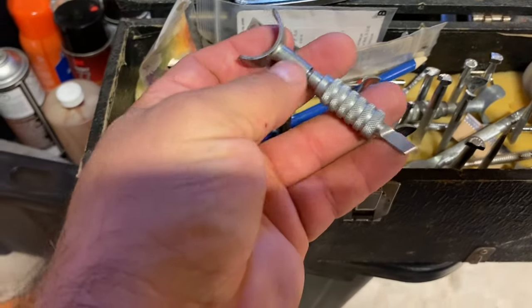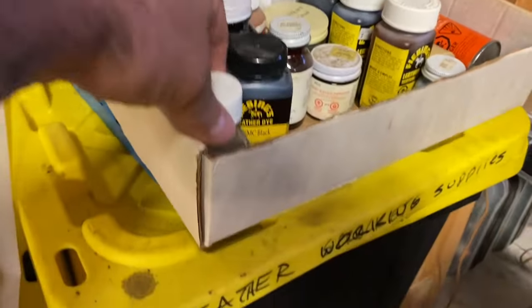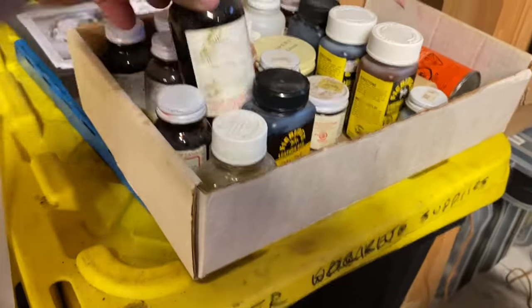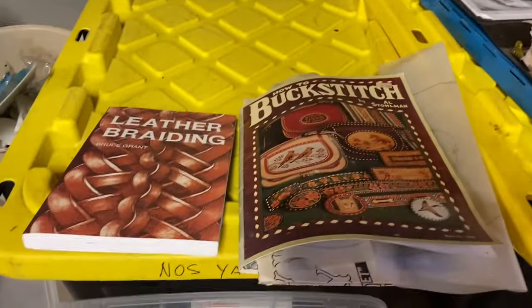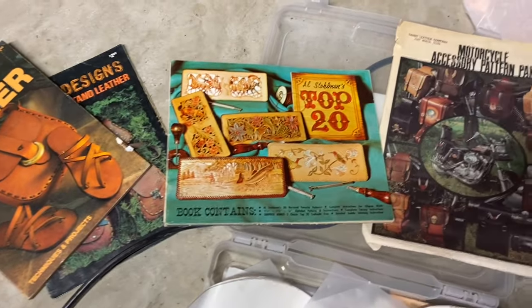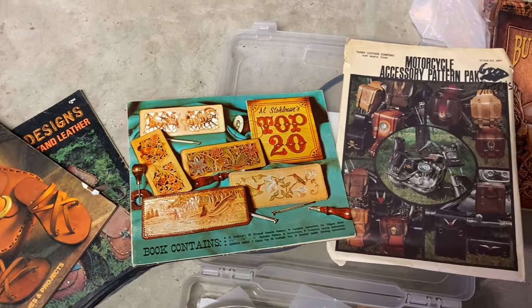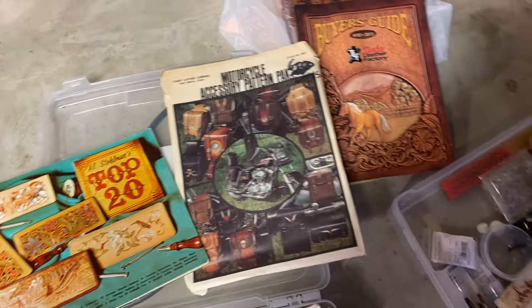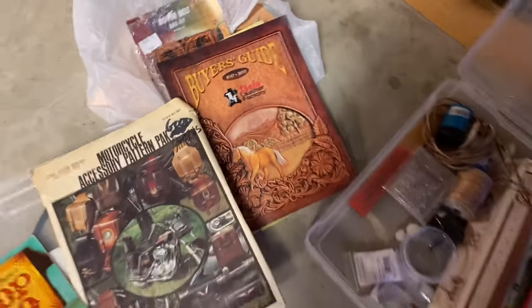This is a swivel knife - it's for cutting the leather. There are all different dies, some old ones and some new ones. These are books from the 70s - this guy Al Stolman, he's kind of famous in leather tooling. Check him out.